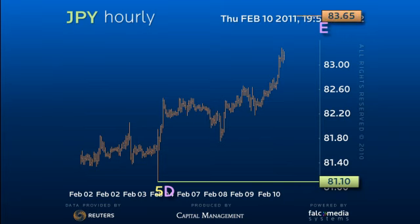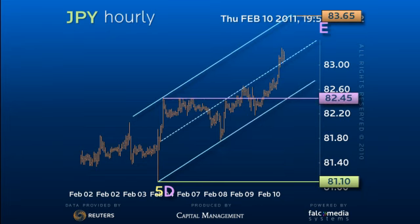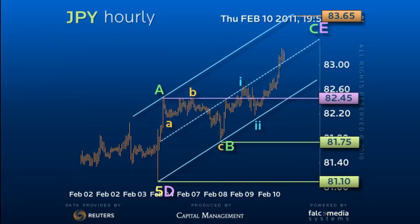The move is slotted into a good up channel with the rally to 82.45 as the A leg and the dip to 81.75 as the B leg. The C leg is now subdividing into a five-wave sequence, with waves 4 and 5 still to come.